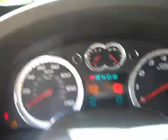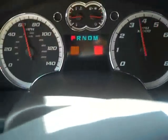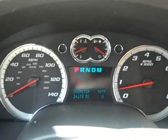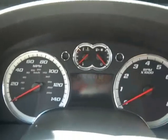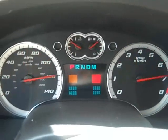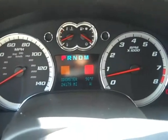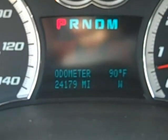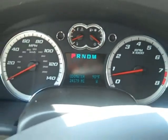Let's start it up here. Neat instrument cluster. Turn that radio down. Did you see that? I'm going to do that again — watch this. Is that cool? It's got 24,179 miles. Really neat instrument cluster.